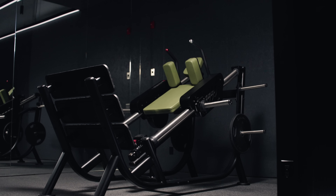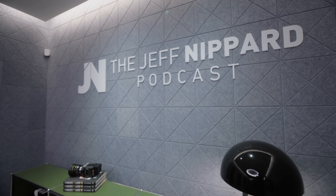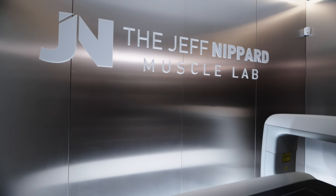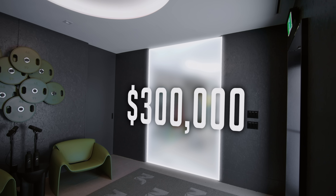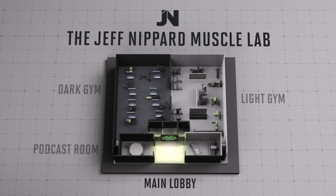There's a dark gym with more of the bodybuilding machines, a light gym with more of the strength stuff, room three is a new podcast room, and then there's my personal favorite room — this is where all the real science will go down. What's behind that door cost me over $300,000, and since it's the best part by far, I'm going to save it for last. So this is the lobby.